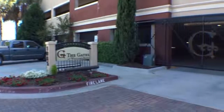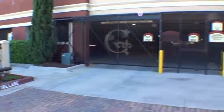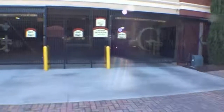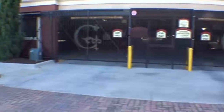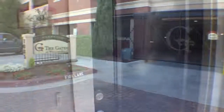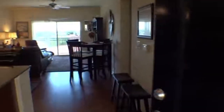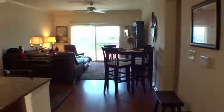The Gates at Williams Brice are luxury condos in downtown Columbia with great views of the city and Williams Brice Stadium. Enjoy maintenance-free living at its finest, perfect for USC students and fans alike. This condo is being sold furnished and is move-in ready.